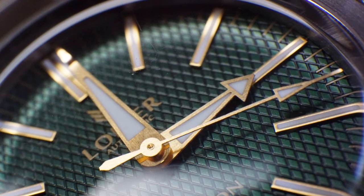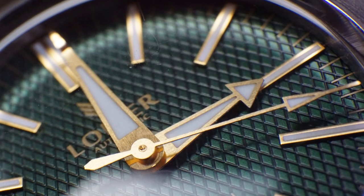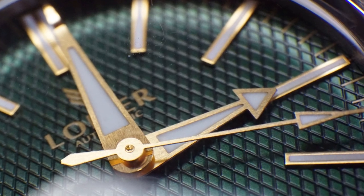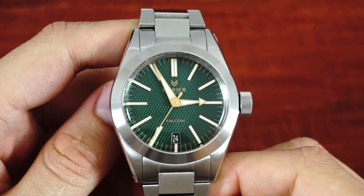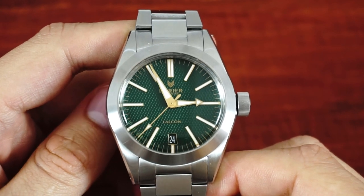The eye-catcher of the Falcon is its beautiful green waffled textured dial. In combination with the golden hands and applied indices the watch has almost a luxurious feeling to it. The black date fits in perfectly and keeps the dial in symmetry.